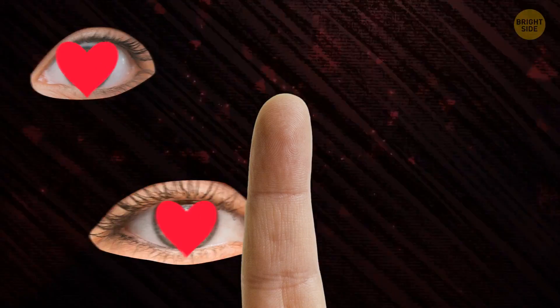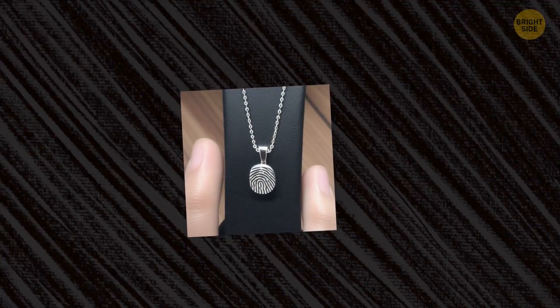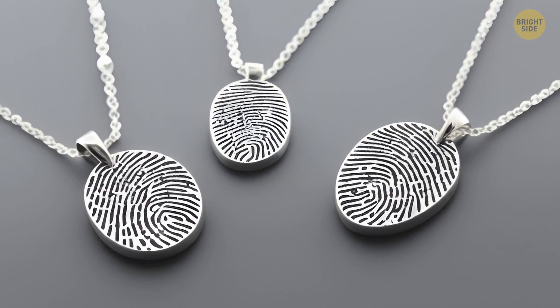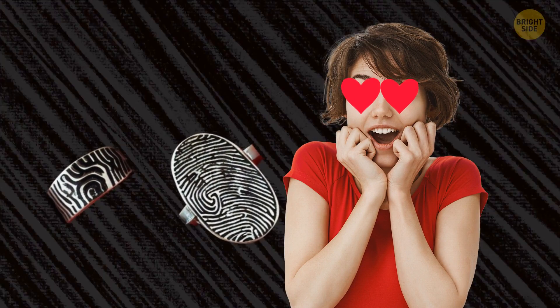If you still think your fingerprint is worth showing to everyone, you can order custom-made jewelry with it. Those designs are becoming more and more popular. You can be sure your pendant will be one of a kind — or at least one in 64 billion.